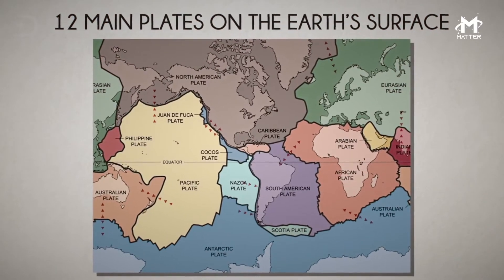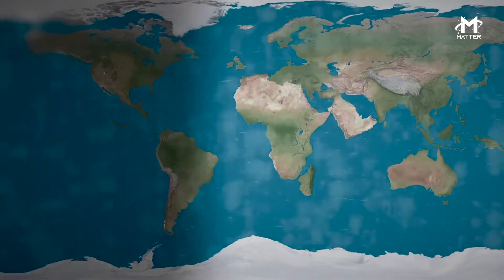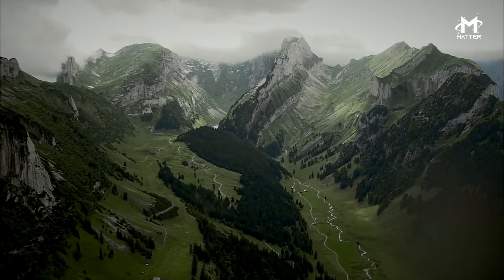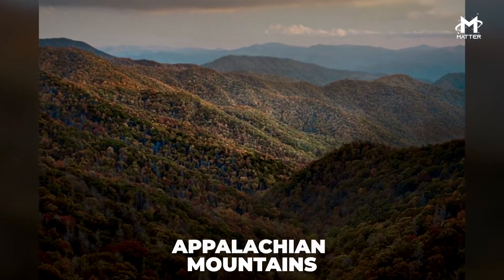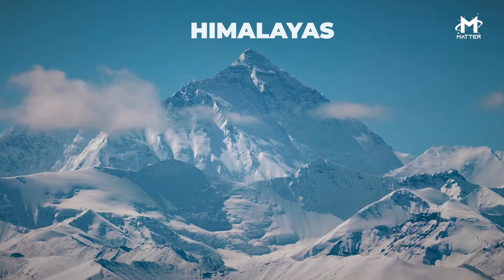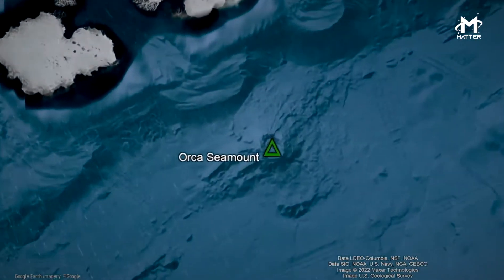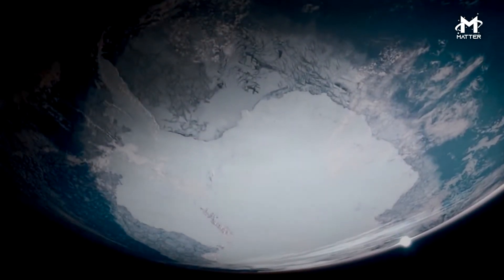Scientists feel both surprised, intrigued, and fearful of the possibilities this might propose for science. When two continental plates collide, rocks start to pile up and create towering mountain ranges. For example, the Appalachian Mountains were created this way, and this phenomenon causes the Himalayas to rise.